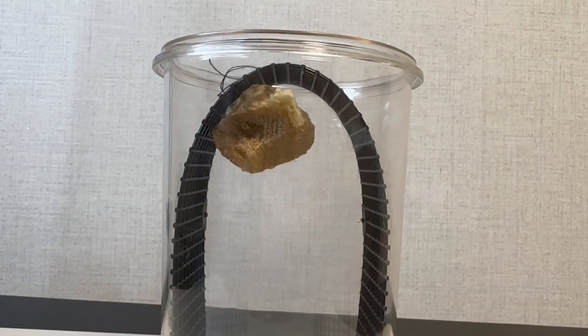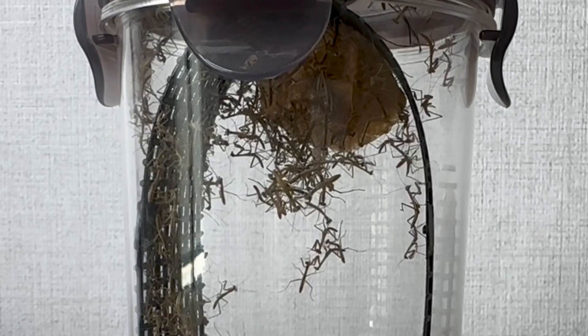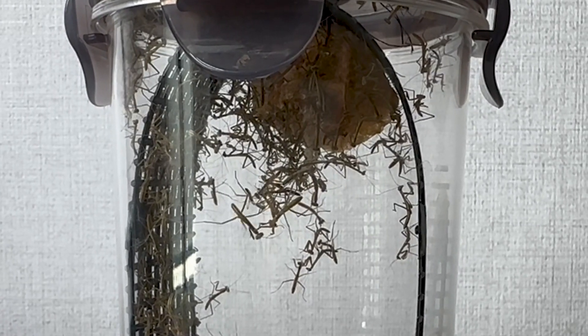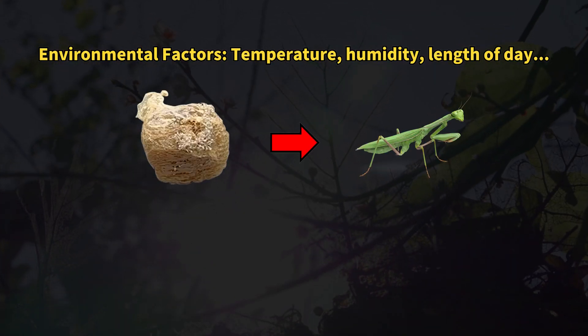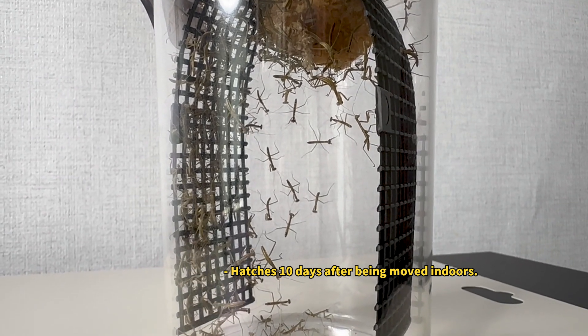When spring arrived and I moved the egg case — what do you know? It hatched instantly. Shocking, isn't it? I knew certain conditions had to be met for hatching, but as soon as I brought it indoors, it happened right away.